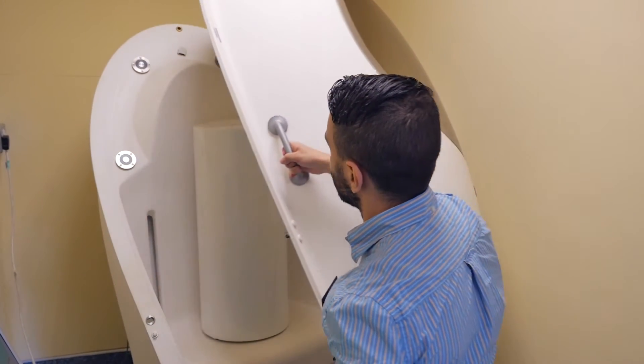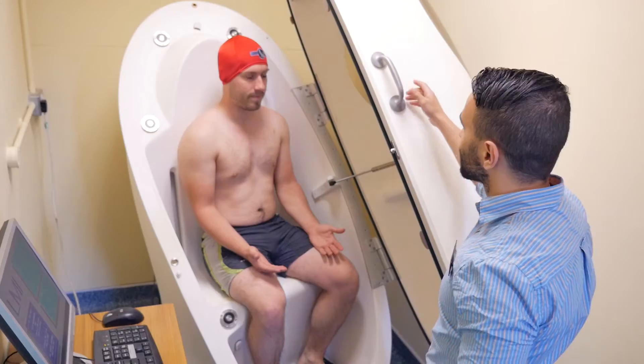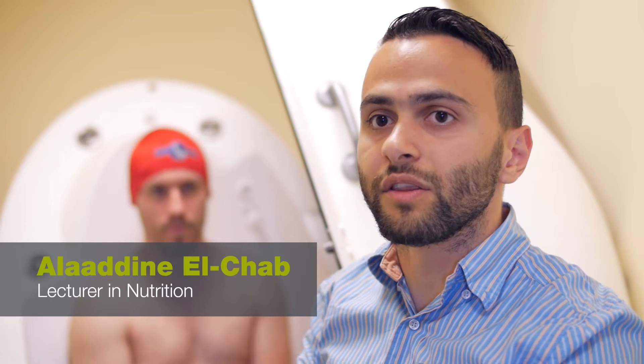We also have equipment to measure body composition — we have a bod pod. It measures air displacement using the difference in pressure, and that gives us the volume of the subject. The density is equal to the weight of the person divided by the volume.